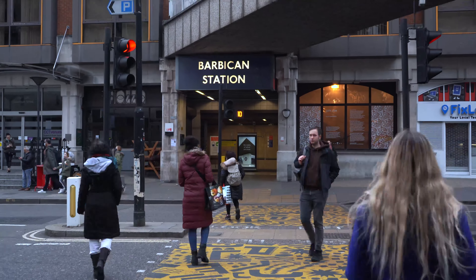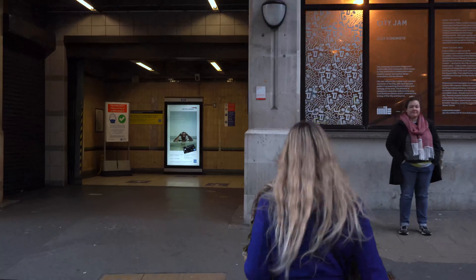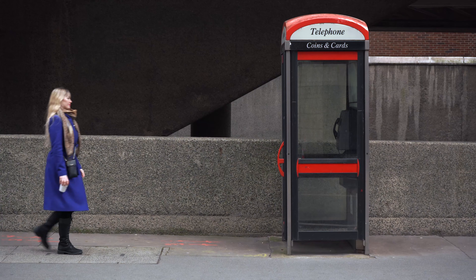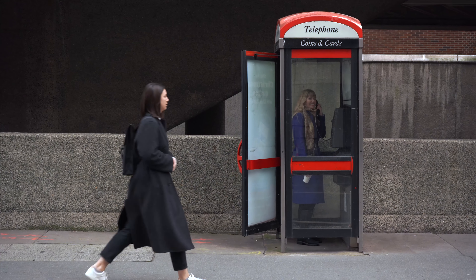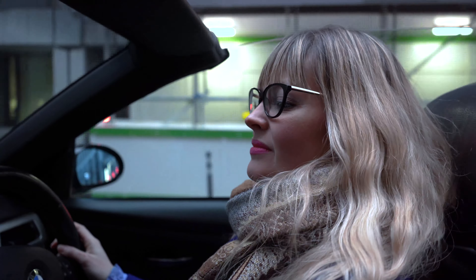Now let me show you what else London has to offer. Within walking distance of the property you have the Barbican Centre for Performing Arts, which boasts a cinema, library, and which hosts theatre, dance, workshops and music events.